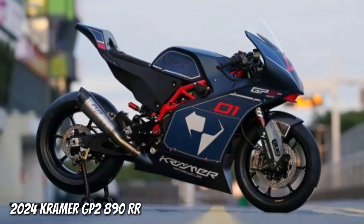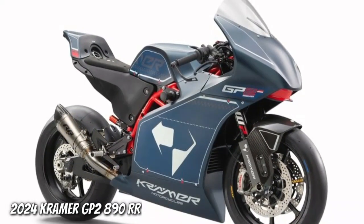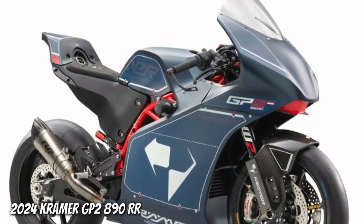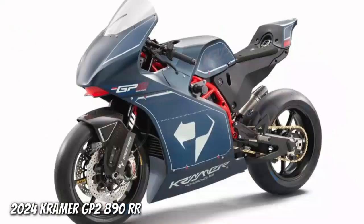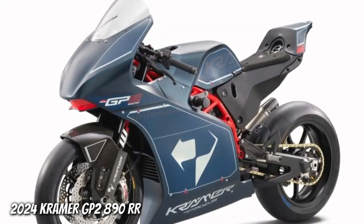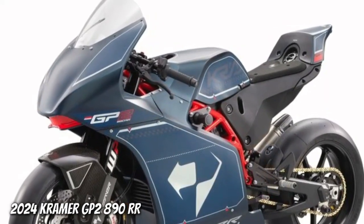Additional weight savings comes from the unique fuel cell design, which uses a rotationally molded plastic fuel tank that doubles as the bike's tail section. The fuel cell carries a maximum of 4.2 gallons of fuel, and holds it in an optimized position for weight distribution, even as the fuel level drops over the course of a race.